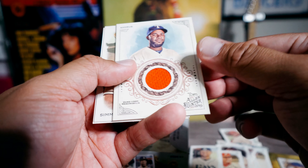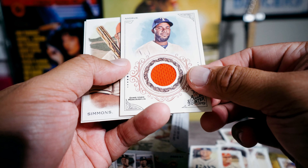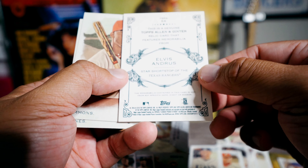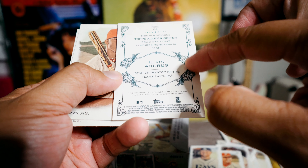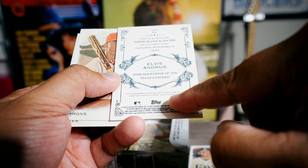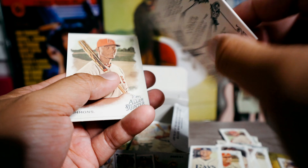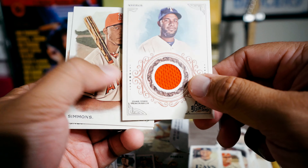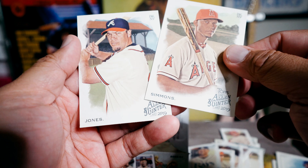Oh, here we go — game-used memorabilia! Memorabilia of Elvis Andrews. Let's see — is it game used? It does say 'game used' on the front, so we'll trust that it is game used. Okay, there's my second hit. That pack came through!